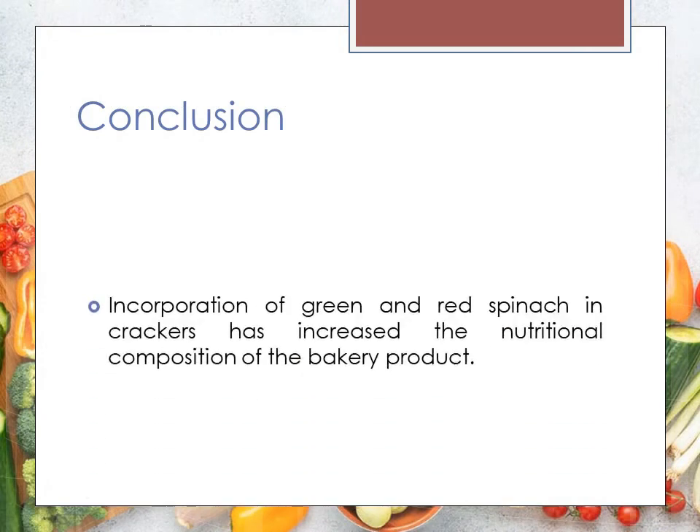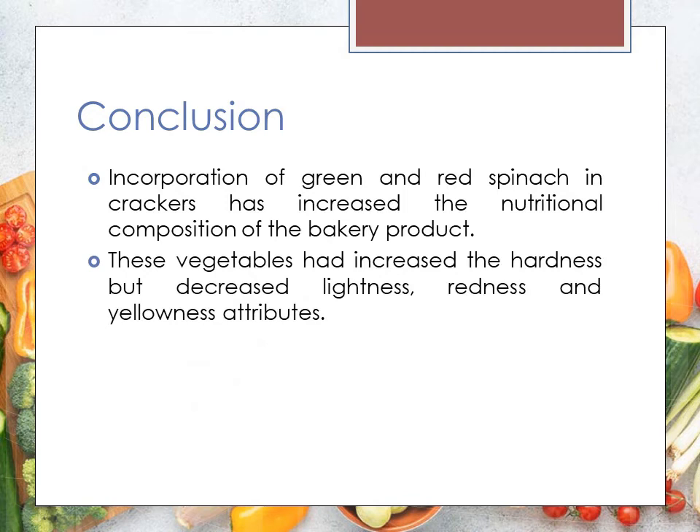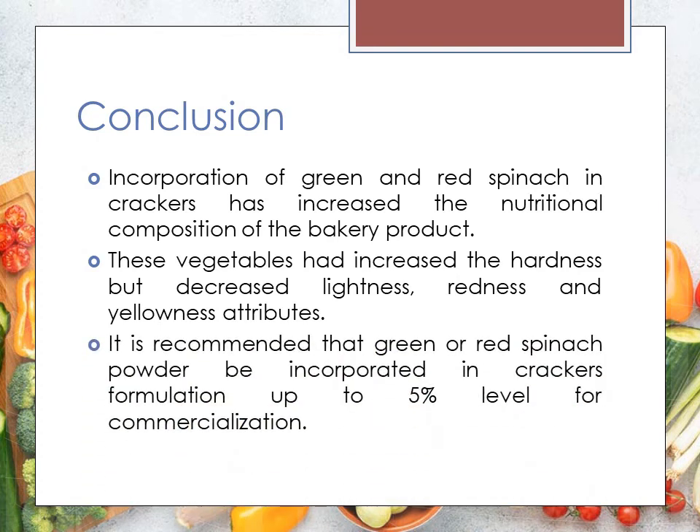In conclusion, the incorporation of green and red spinach in crackers is proven to help increase the nutritional composition of bakery products. It was found that by incorporating spinach powder into crackers, the cracker properties will have increased hardness but decreased lightness, redness, and yellow attributes. After considering the results from sensory evaluation and proximate analysis, it is recommended that green or red spinach powder be incorporated in cracker formulation up to 5% level for commercialization purposes.